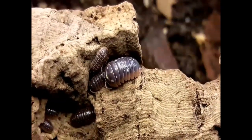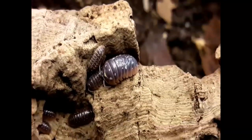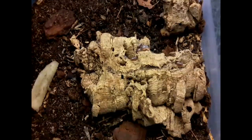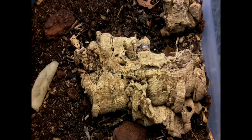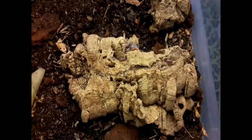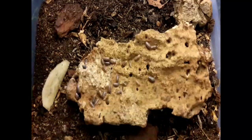With a lot of isopods, ventilation is key. These guys like it really nicely ventilated so the air doesn't get stuffy. In terms of humidity, I keep one end of the enclosure slightly damp and one end dry so they've got that choice. They do need moisture so they can breathe — without moisture they can't breathe at all.